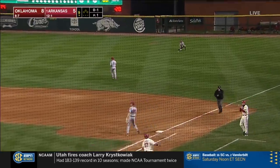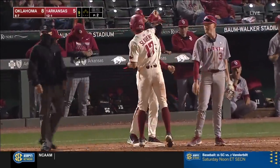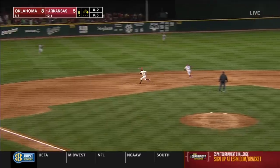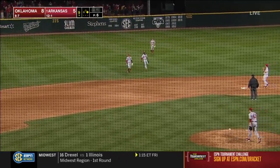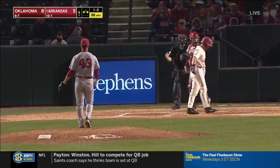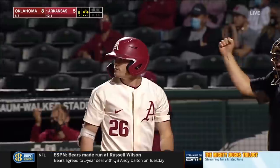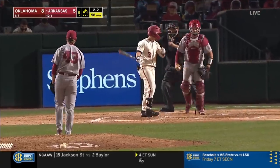Slamans leads off the ninth with an Arkansas single — he has had himself a night. Opitz grounder to first, they'll try for two and he throws it away. Arkansas in big time business right now in the ninth. Two on, nobody out. Two on, one out. Two down — keeping the Hogs alive, but he can't.